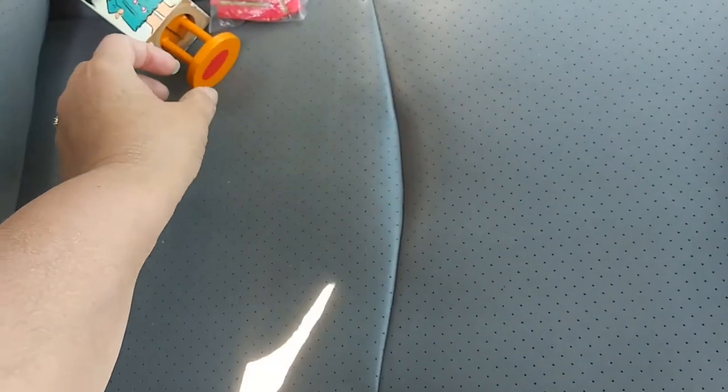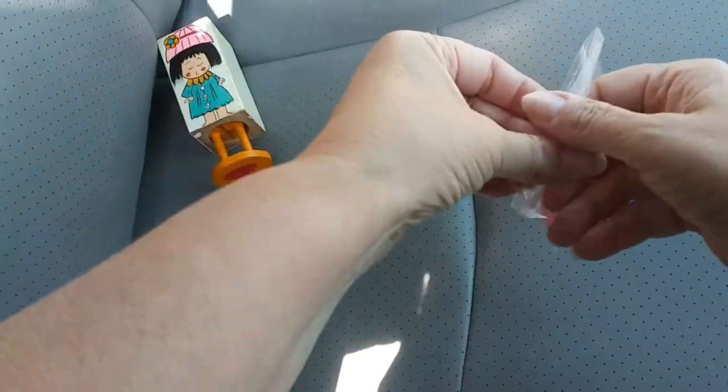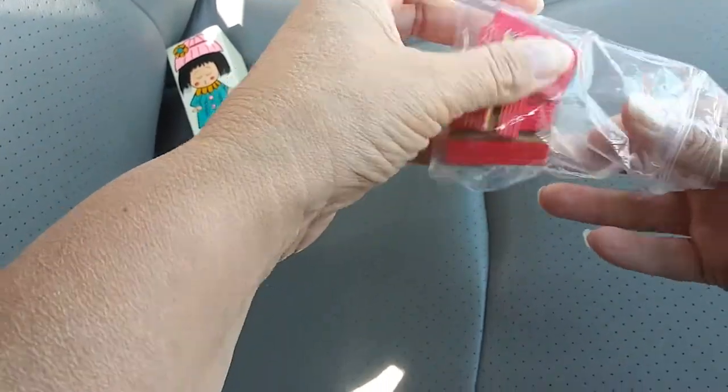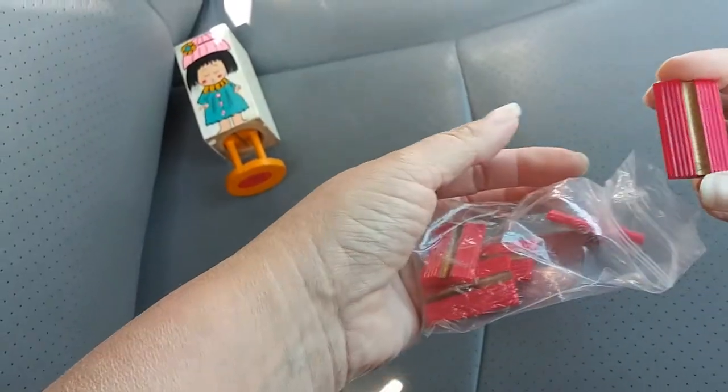The sun is a little bright but it is cold. I hope you guys can see what we got — some really cool little buttons, really different.